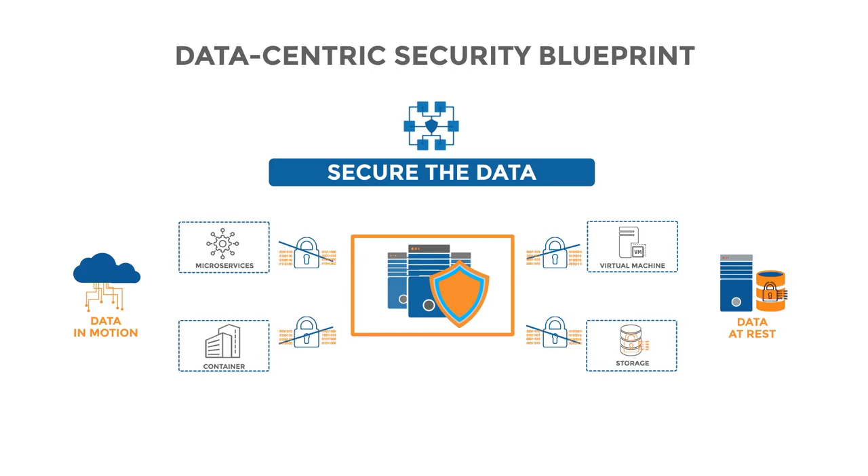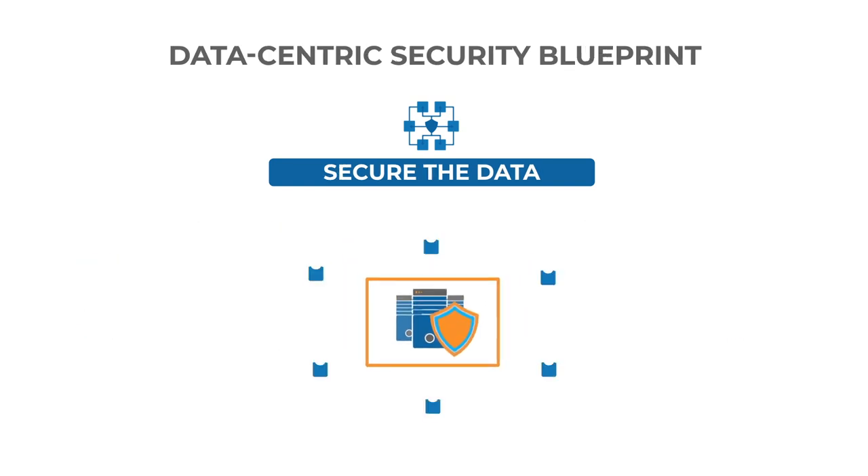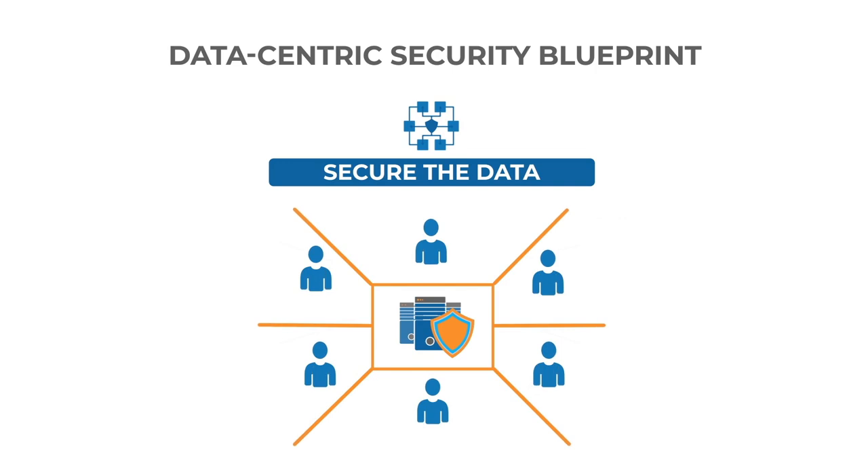Protecting data at rest stored in persistent storage is viewed as table stakes today. A robust secure data center must ensure data isolation and preservation of privacy amongst various users.